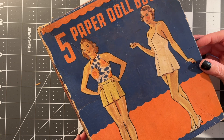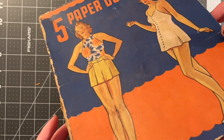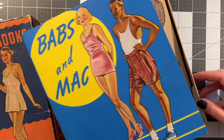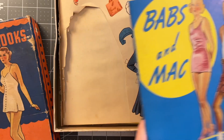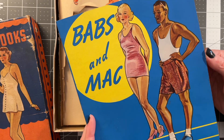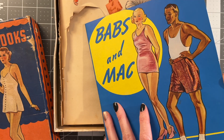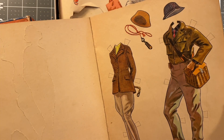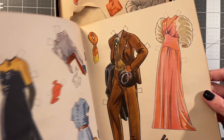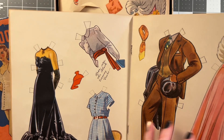1939. Oh my word — I've never found anything like this. I'm going to start sending you out by yourself more often. Now, why would they cut the clothes out but leave the dolls? Babs and Mac — they look like they're ready to go. He looks like Gatsby. Their clothes are probably in here. Babs has made notes for herself of where she needs to wear this.